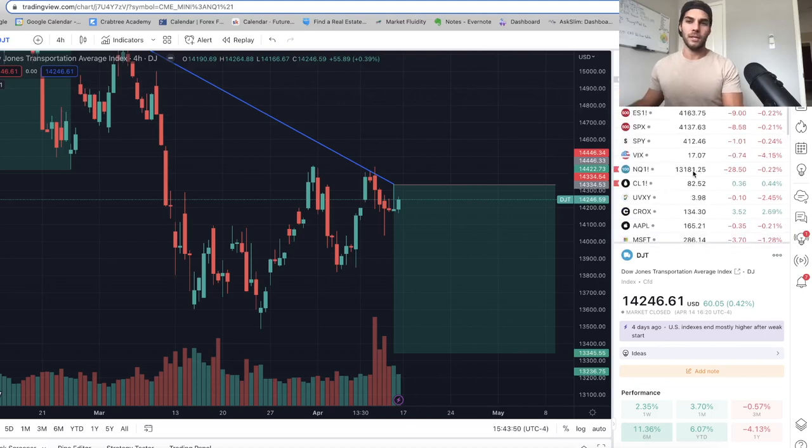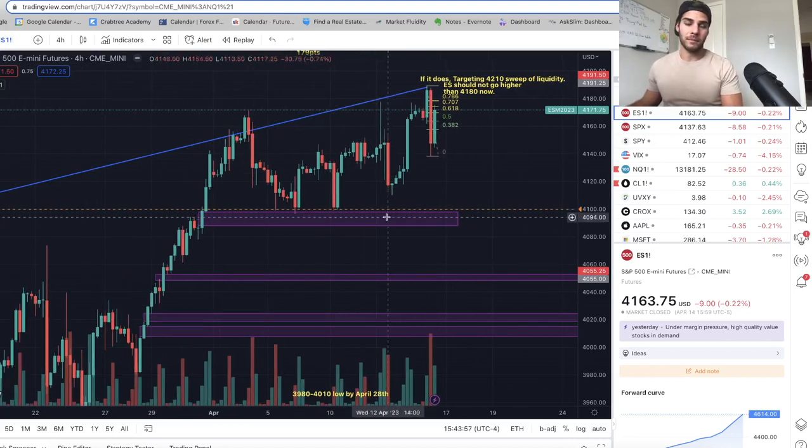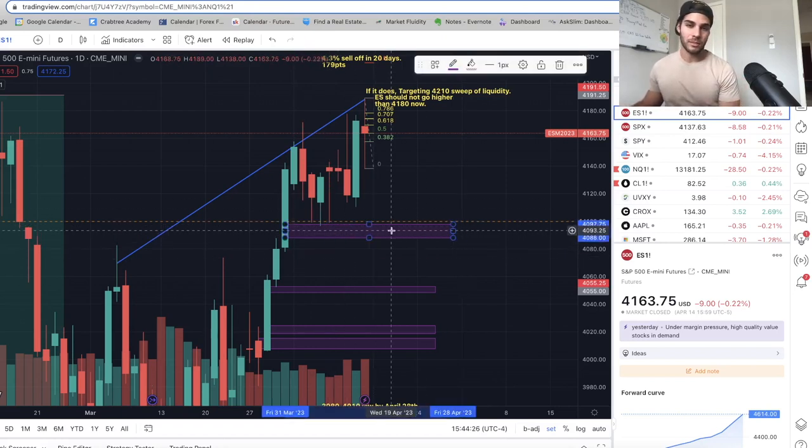We still have a bunch of fair value gaps to visit and the targets are the lows. If we did put in a high, we'd be taking out swing lows. The first is the one from Thursday April 13th at 41.09. Then we have a bunch of lows sitting at 40.90s, and a fair value gap between 40.87 and 40.96. I think this is a big target that will be hit very soon. First target on the downside is 41.08 to sweep that low, then those fair value gaps by end of April.